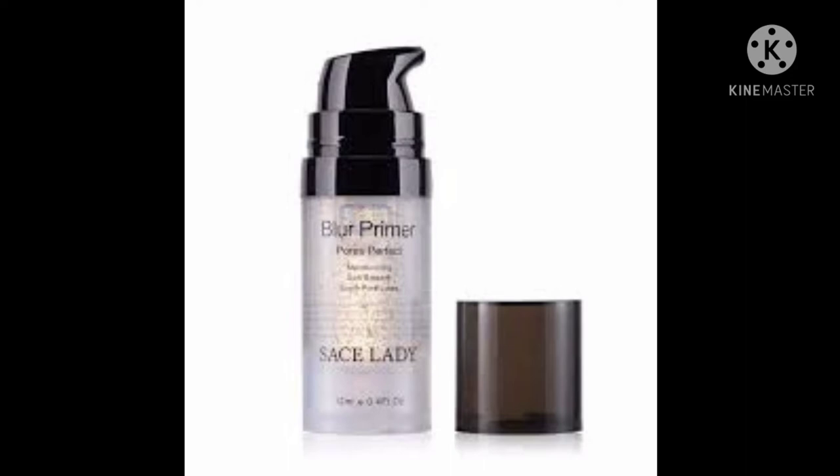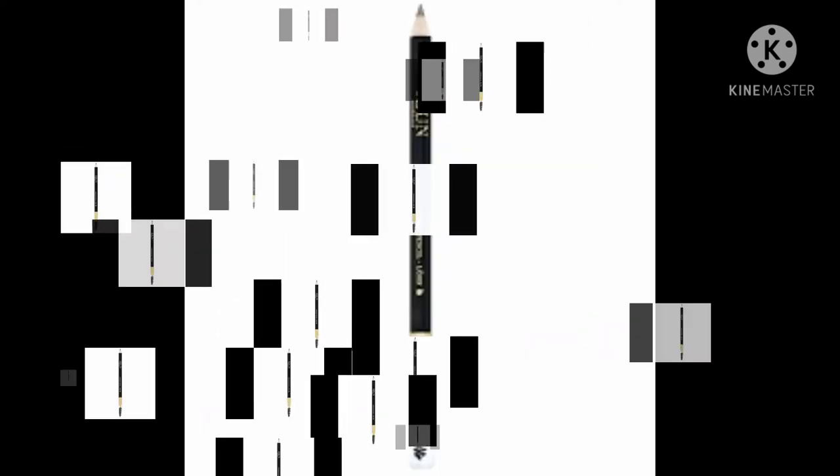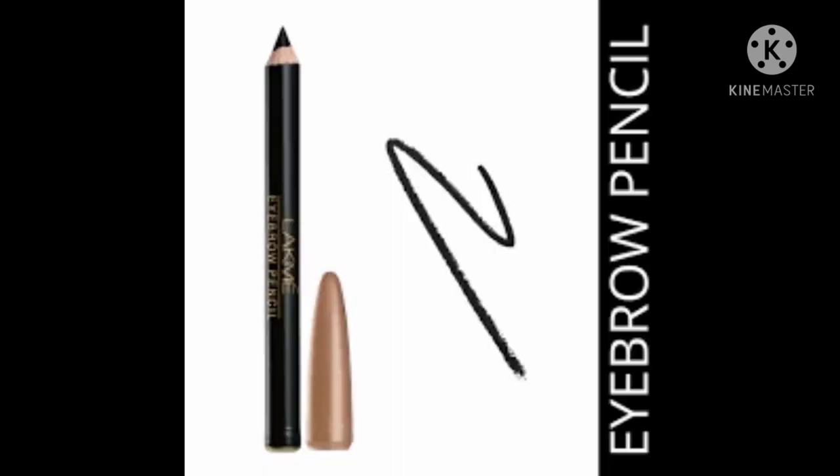Next, for your eyebrows — for beginners I advise you to use an eyebrow pencil because it's much easier and you learn much faster. When you become a pro and learn how to draw the eyebrows, then you can move on to an eyebrow gel. But first, for beginners, I advise you to use the eyebrow pencil.